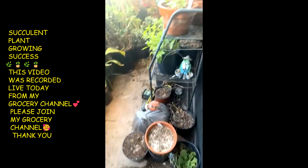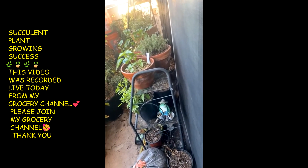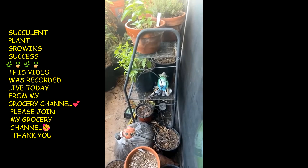Let me show y'all my little herbs. I got rosemary, thyme, parsley, basil — and there's bigger basil down there too.